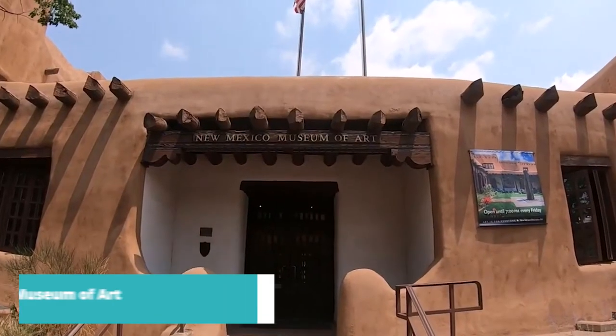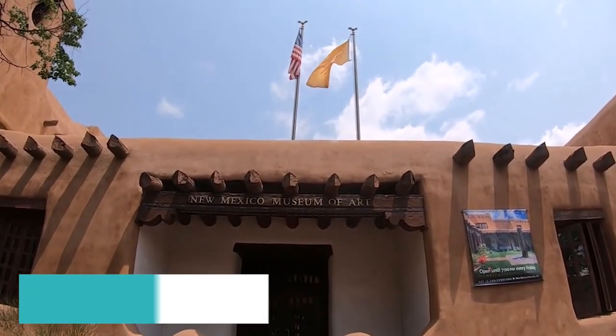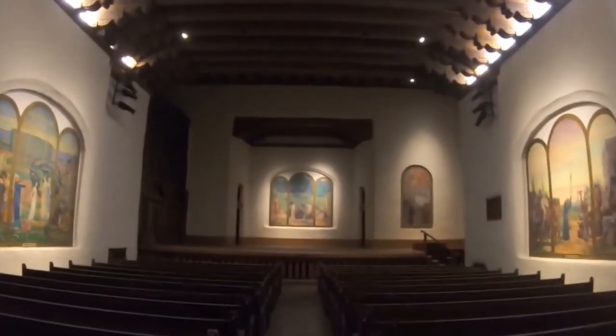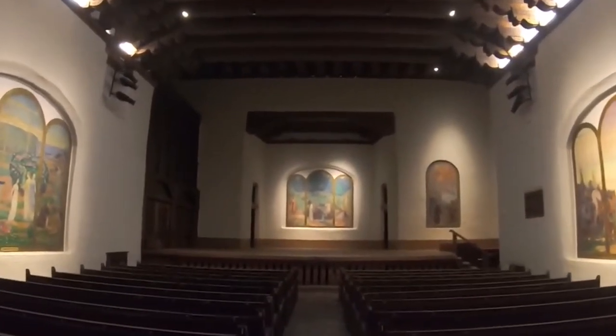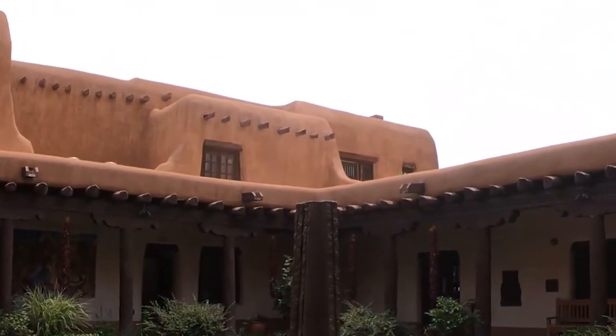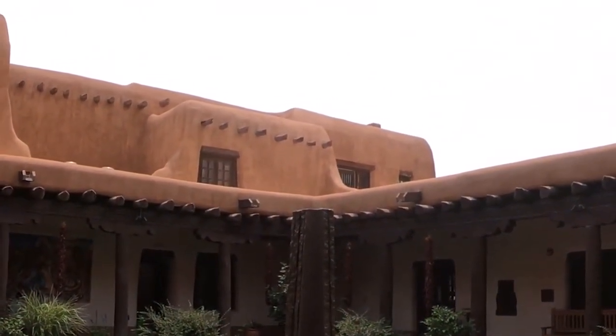At number 4, we highly recommend a visit to the New Mexico Museum of Art. Immerse yourself in the diverse artistic expressions of New Mexico, from traditional Native American art to contemporary masterpieces. Explore the museum's ever-changing exhibits and discover the rich cultural heritage of the region.